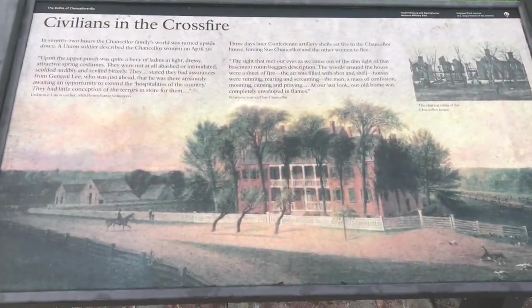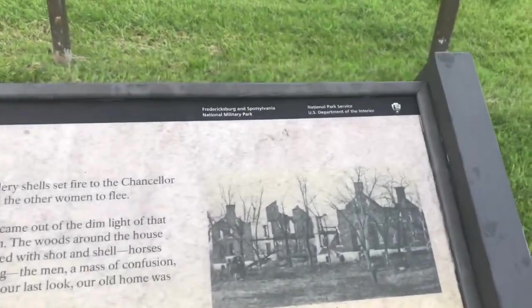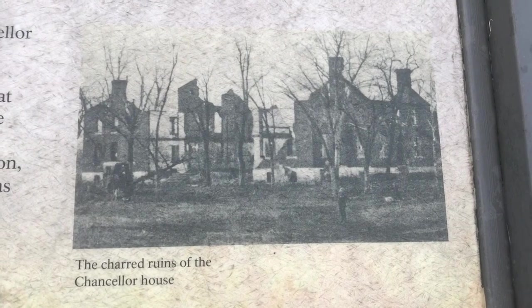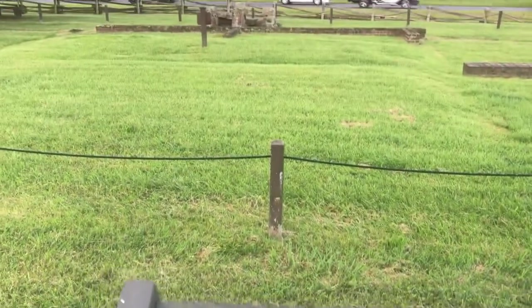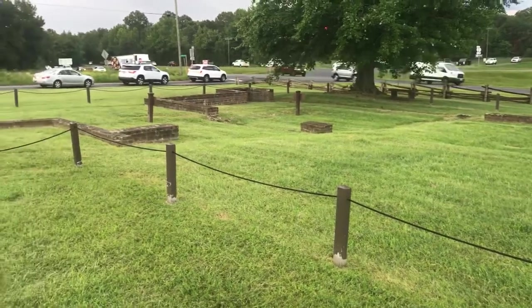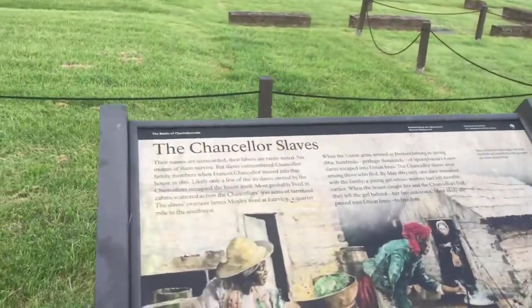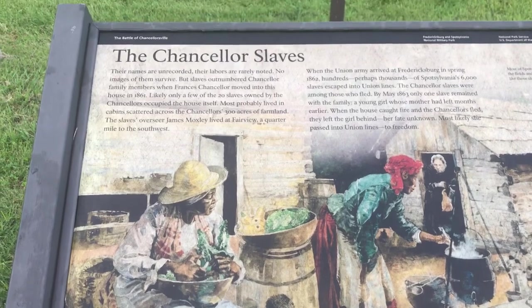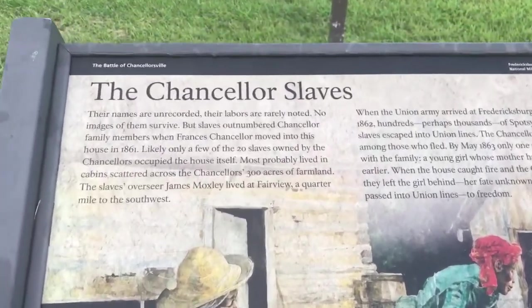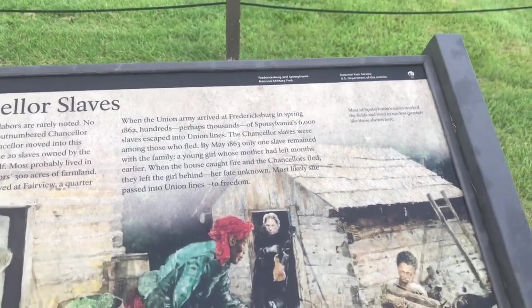We have some nice signs here. Here we have the Chancellor's house — it was huge during the Civil War, and it had a lot of outbuildings as you can see out here. All that's left of the Chancellorsville home now is just the outline. And like with many Civil War historic sites, we have to remember the enslaved people that kept a lot of these homes and mansions running, and all the sacrifice they endured being enslaved for all those years.